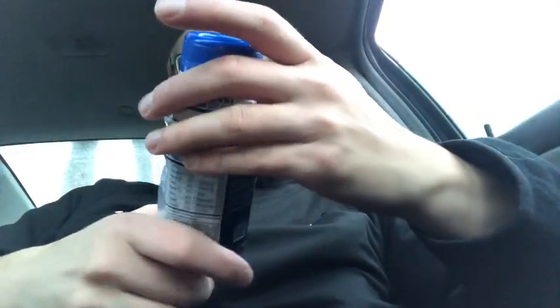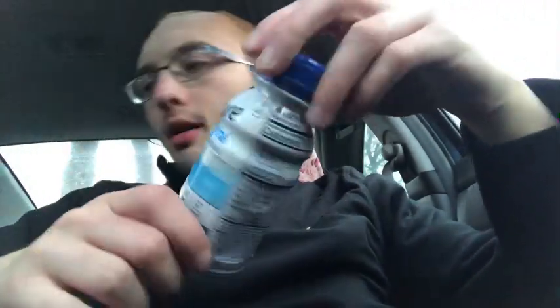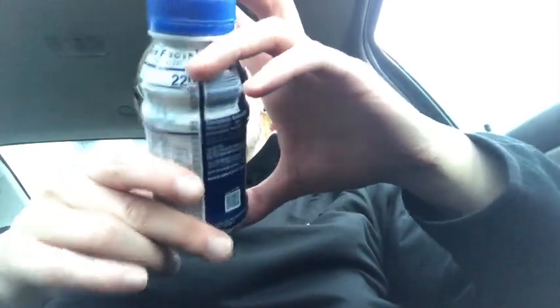They're about $2 each. So I drank this whole thing — this was worth $2, give or take. A box of 16 is about $32, give or take. It's expensive in a way — about the same price as an energy drink.